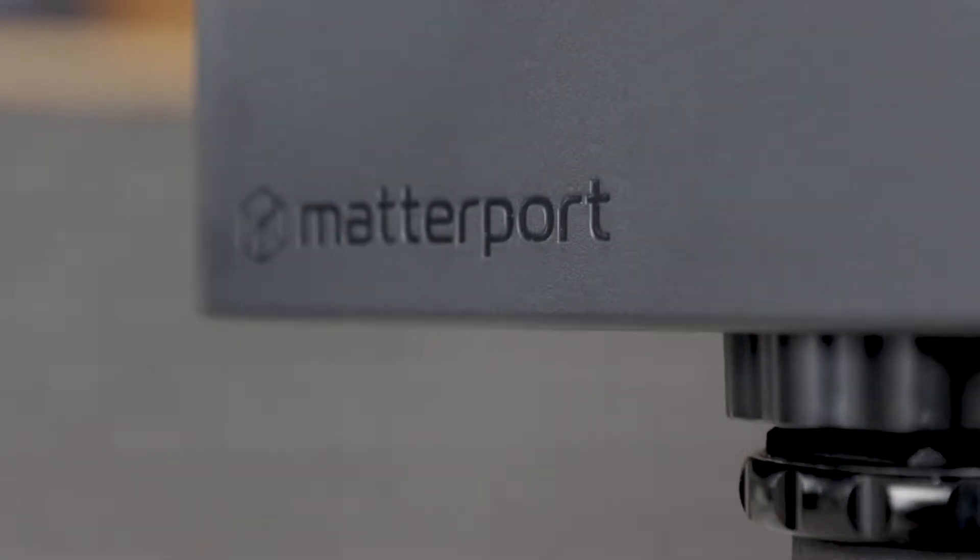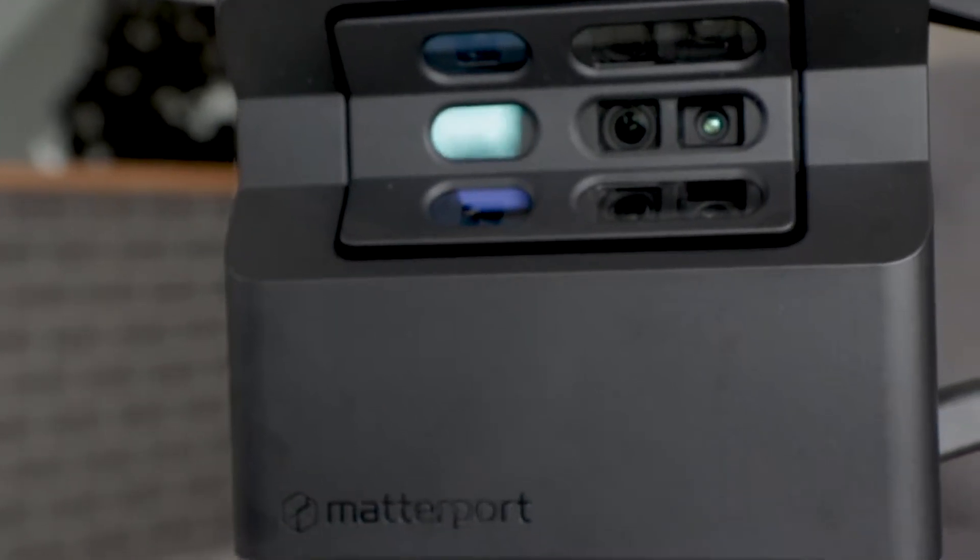Thanks Marty. What we've actually done is we've teamed up with a company called Matterport and they've produced this fantastic little square box camera. What it will actually do is scan your entire house, so when Hamish our photographer heads out to do the photos and video of your property, he'll also take the time to scan the property.